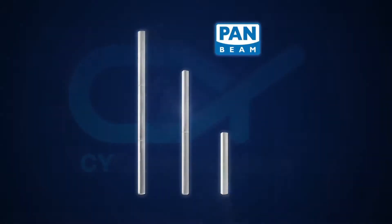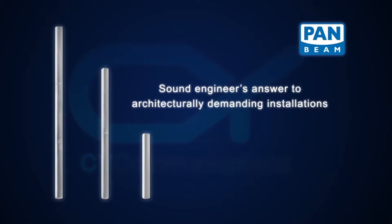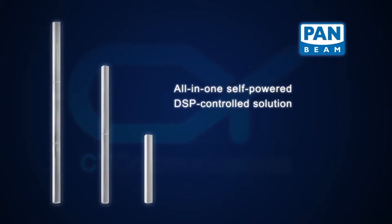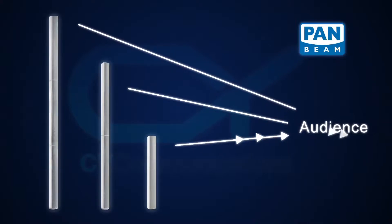The PanBeam system is a sound engineer's answer to architecturally demanding installations. The all-in-one self-powered DSP controlled solution allows the audio output to be focused to where it should go — directly to the audience.